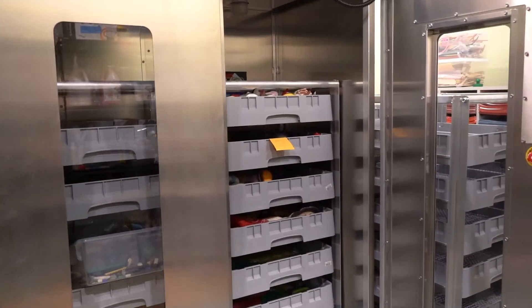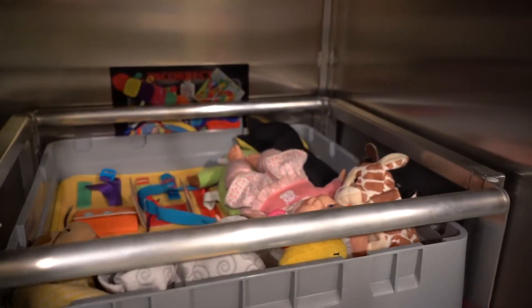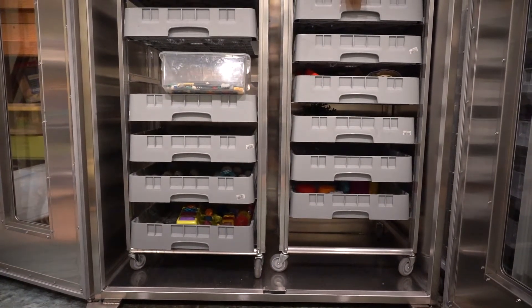Ozone and humidity are generated inside the sealed Zono cabinet and 30 minutes later your items are disinfected and sanitized. Ozone monitoring sensors are located inside and outside the cabinet to ensure that the Zono is operating safely.